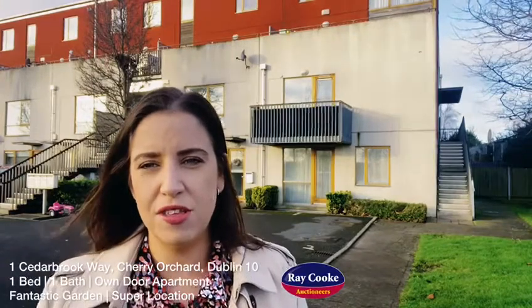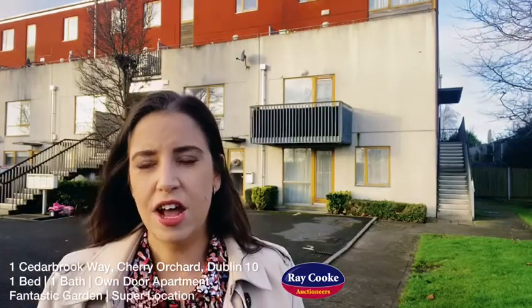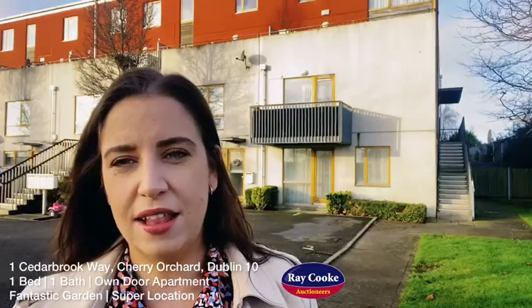Cedarbrook is always extremely popular with first-time buyers just given its location. A two-minute walk away has you at Park West train station bringing you directly into Dublin city centre. A short drive away has you on the M50 and the N7. This one is going to be prime for first-time buyers.